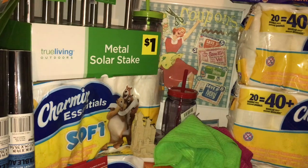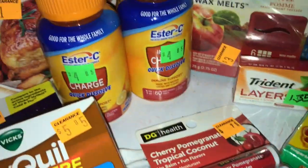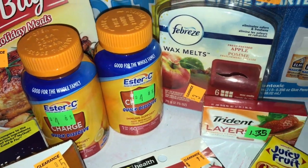The Febreze also had a coupon, so that came up to be about 50 cents — it was half off of three dollars, so $1.50, and then the coupon was a dollar off, making it 50 cents.